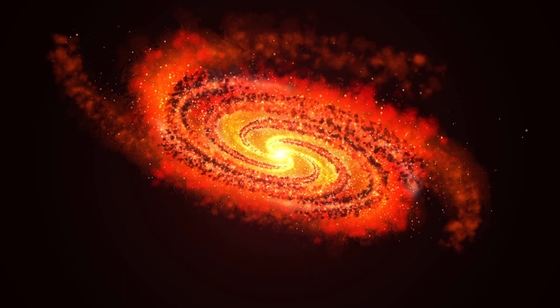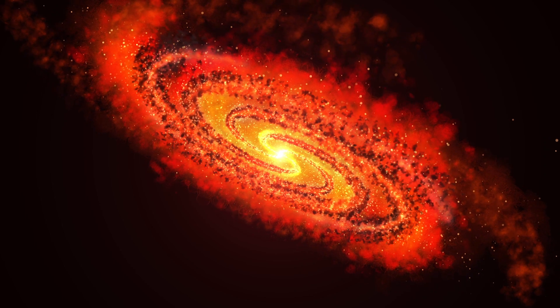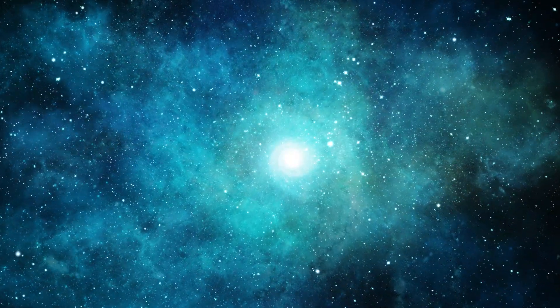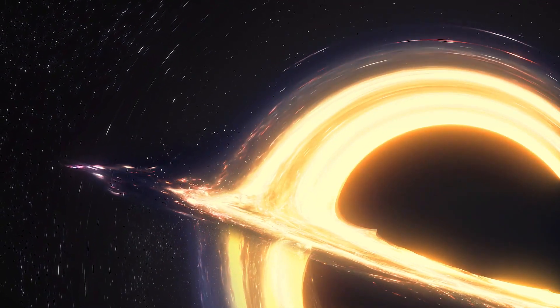According to the team, this research could explain the chaos that is happening in the majority of galaxies. The newfound objects are also helping to explain how galaxies and black holes all over the universe evolve.